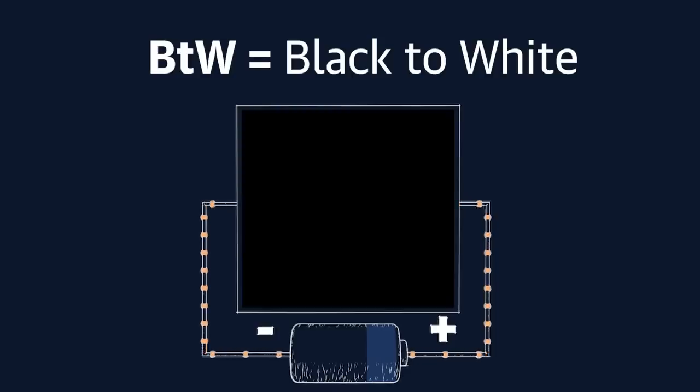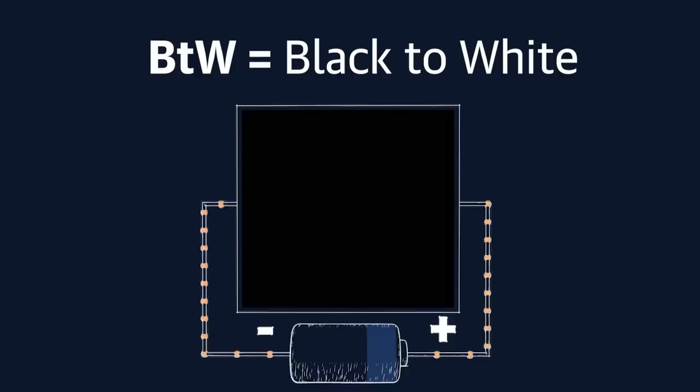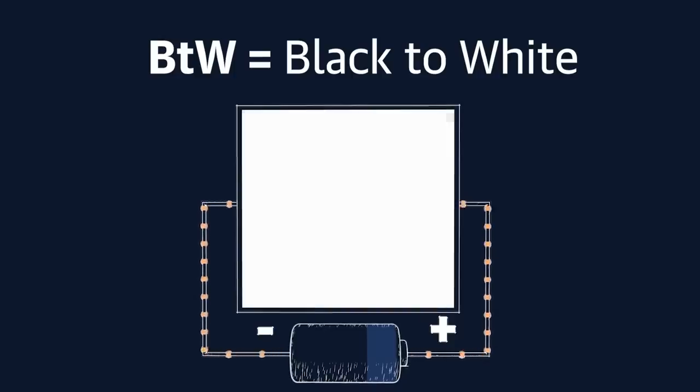Companies used to measure response time by how long it took a pixel to go from black to white back to black again. The pixel's shade is actually controlled by how much voltage is applied to it, and that black-to-white transition was used because it's the highest voltage the pixel can take, and thus it was the fastest transition.